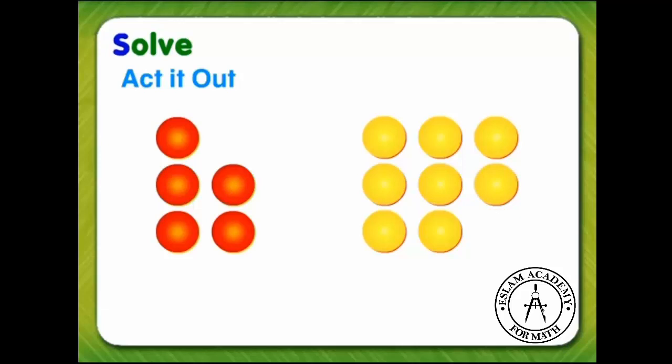And four more yellow counters: one, two, three, four. Now let's count how many yellow birds there are altogether. All yellow birds: one, two, three, four, five, six, seven, eight, nine. So there are nine yellow birds.